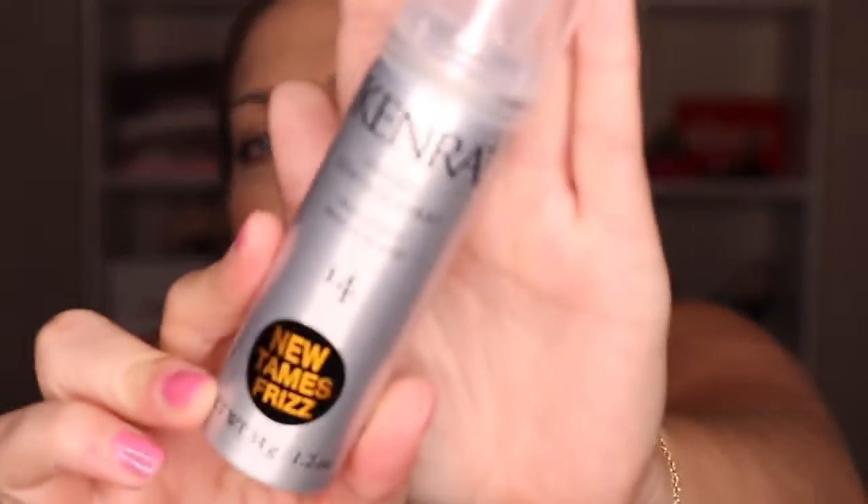So this is the Kenra Dry Oil Control Spray. This is a Medium Hold Nourishing Spray that tames frizz. I don't know, it's hairspray — it is what it is. You can always use a nice little travel one for traveling.